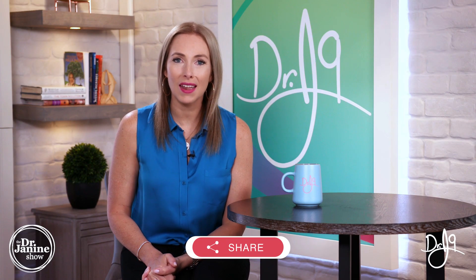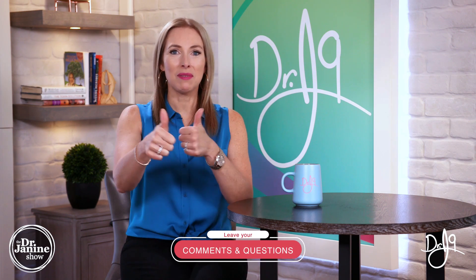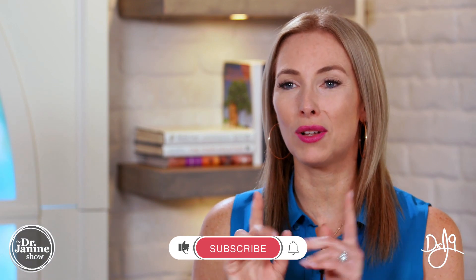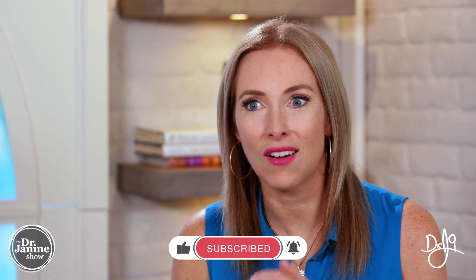So there you have it — today I talked about six tips to help you with your overall health post-thyroidectomy. I hope that you learned something new. Please share this video, and if you've got questions and comments I would love to hear from you, so leave them in the comment section below. Give me a thumbs up — I truly appreciate all of your positive feedback. If you're new here, welcome to my channel. I hope you subscribe and click that bell to turn on notifications.